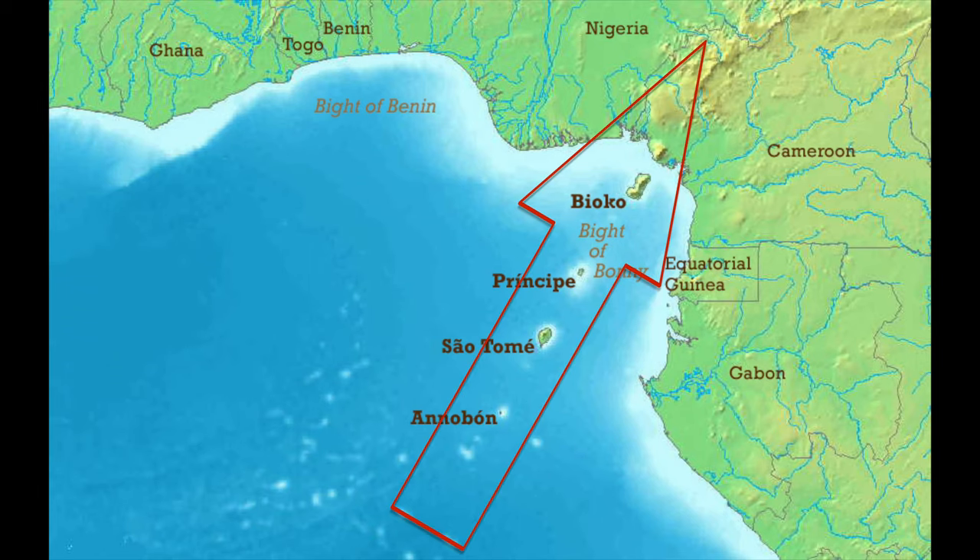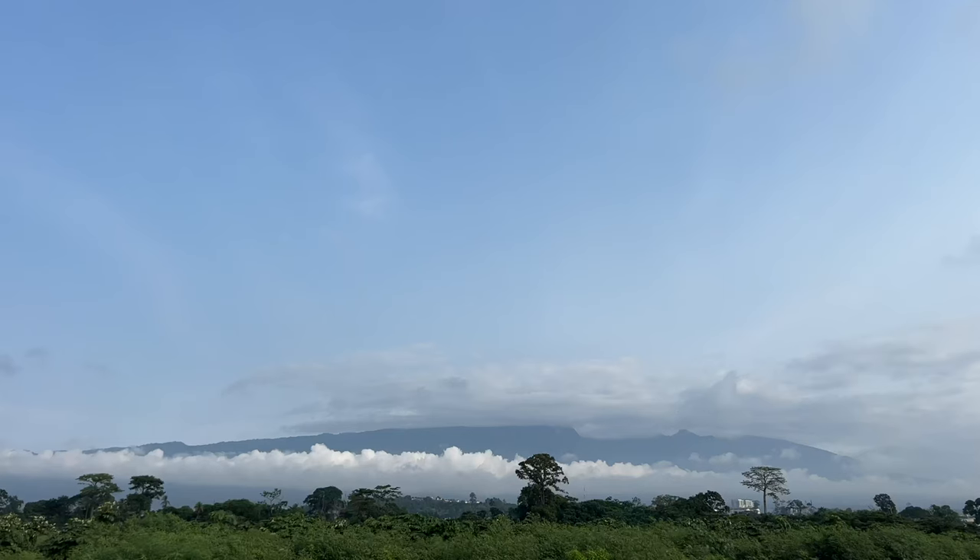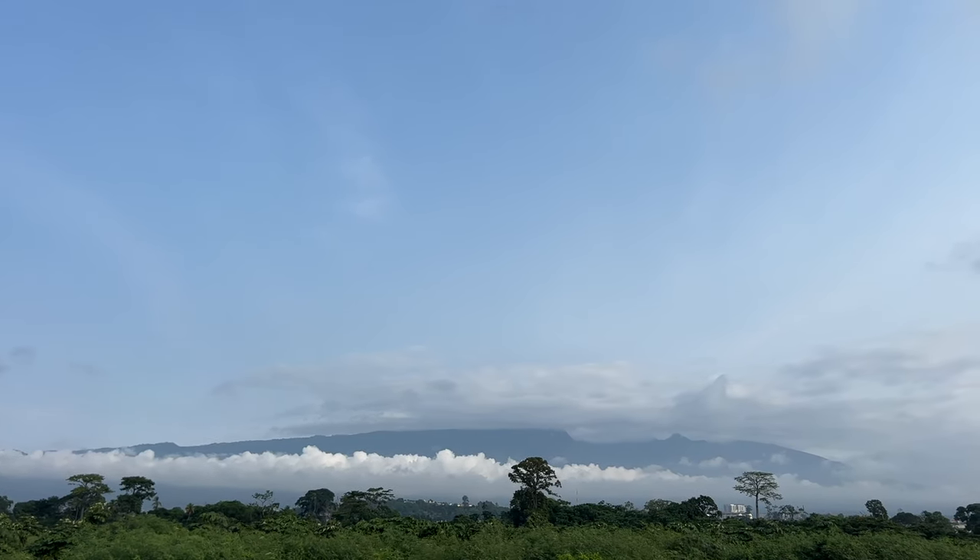A lot of Equatorial Guinea is in what's called the Cameroon Line — a line of dormant, and perhaps not dormant, volcanoes that stretch from Annobón in the southwest up through Bioko, where Malabo is, up along the Cameroon and Nigerian border. Most of the volcanoes along this line are dormant, except Bioko — the main volcano here last erupted in 1923. In fact, Bioko is made up of three volcanoes, the highest stretching to around 3,000 metres above sea level.